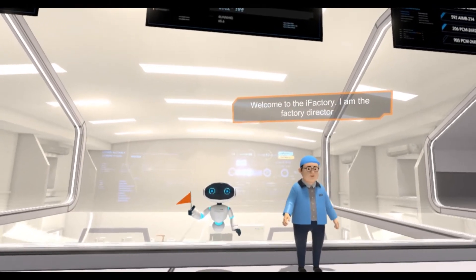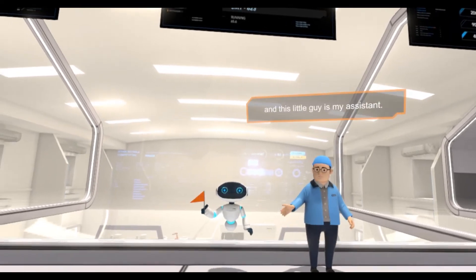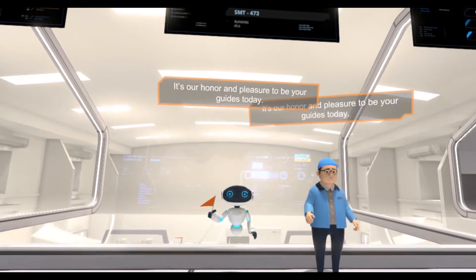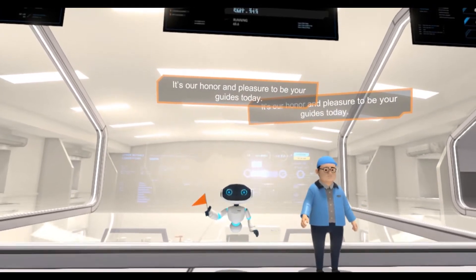Welcome to the iFactory. I am the factory director, and this little guy is my assistant. Hi, my name is Roby. It's our honor and pleasure to be your guides today.